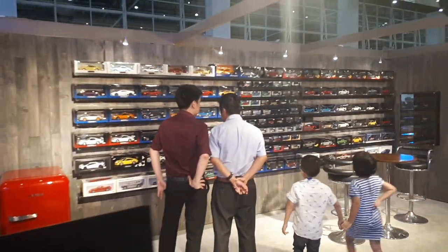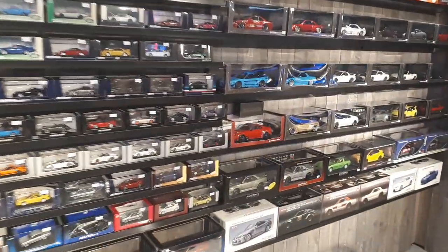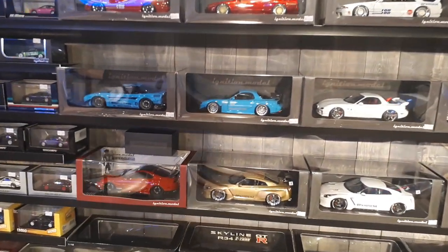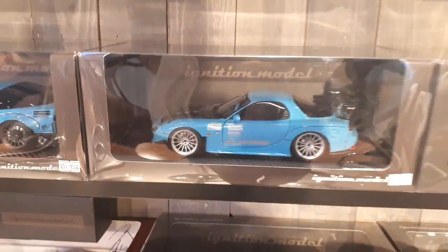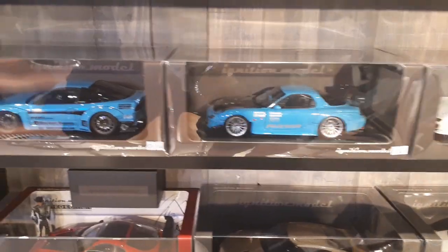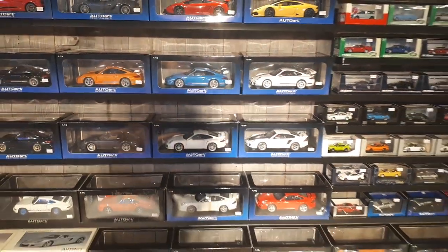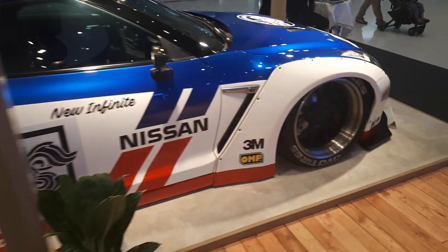So yeah, lots of things to see and do and buy. I know someone who would want that — it's even the same color as this car. Hi Dinesh! So, from 1:18s and 1:43s to a 1:1 scale — look at that!